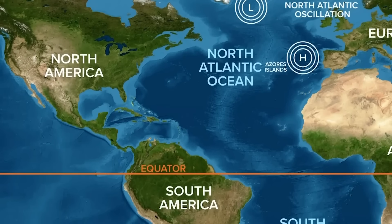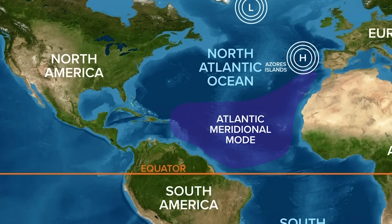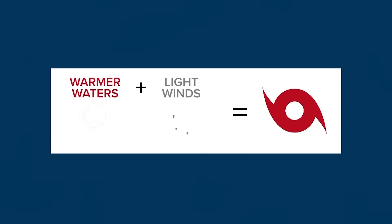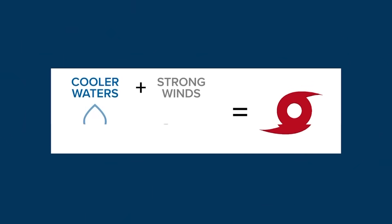Now let's look at the Atlantic Meridional Mode, which determines sea surface temperatures — either warmer or cooler than average. When the area north of the equator is warmer than average, that gives hurricanes the energy they need to grow and intensify. When the same area is cooler, hurricanes are less likely to form. So bottom line: hurricanes love warm water to give them energy and light winds that won't interfere with their development. When these three patterns work together to provide those conditions, we can expect a busy hurricane season. Cooler water and strong winds lead to weaker storms and a quiet season.